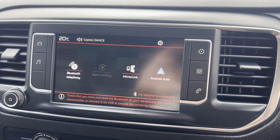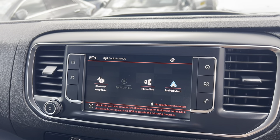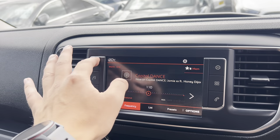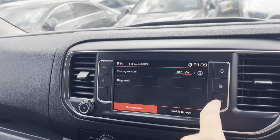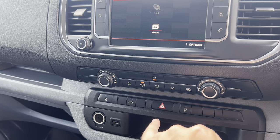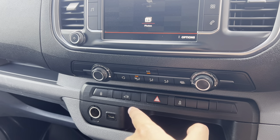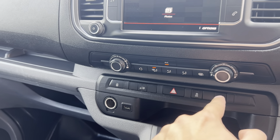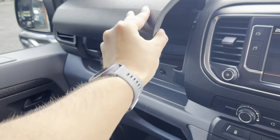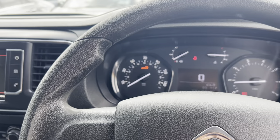Coming through to the centre display, you get a nice big screen. This one's got full phone connectivity — Apple CarPlay, Android Auto, Mirror Link — DAB radio with all the extended channels, Bluetooth phone, everything found through there. Climate control and air conditioning, fantastic for those warm summer days. Central locking for the rear, heated wing mirrors as well. Inside, it doesn't smell like it's been smoked in or of any sort of pets — just a very nice example.